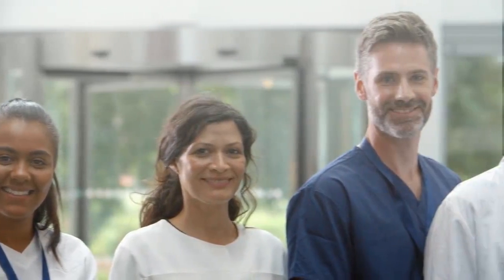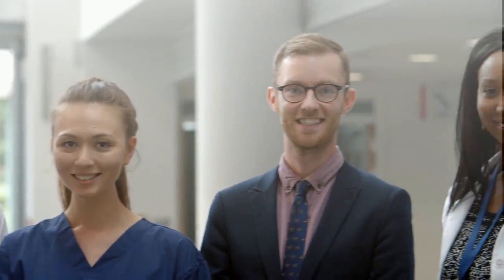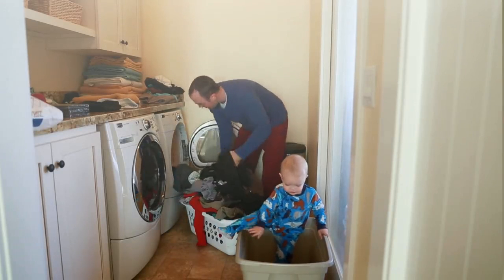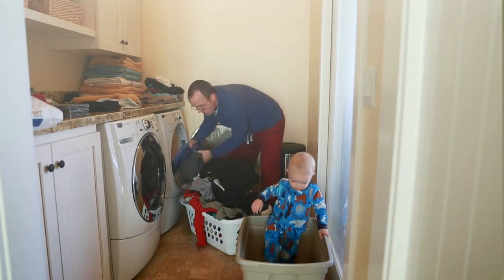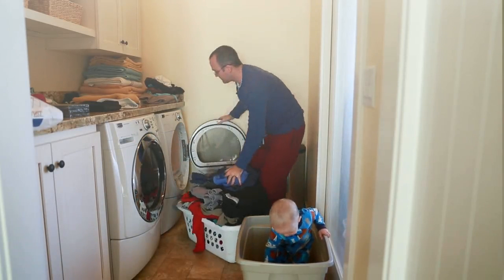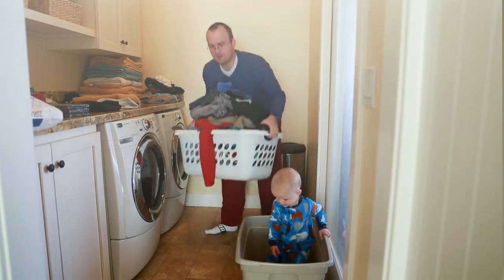Whether you wear scrubs or regular clothes at work, consider changing at the end of your shift. Put these clothes into a plastic bag to take home to wash. If you cannot change prior to leaving work, change immediately after you arrive home and put these clothes into the laundry. The Centers for Disease Control says there's no need to wash work clothes separate from your household laundry. Simply wash according to manufacturer's instructions using the warmest possible water and drying them completely.